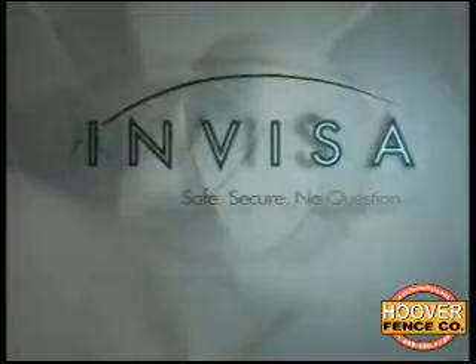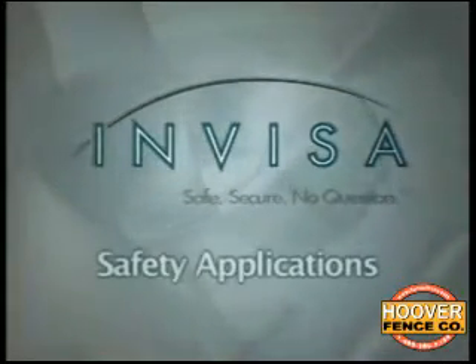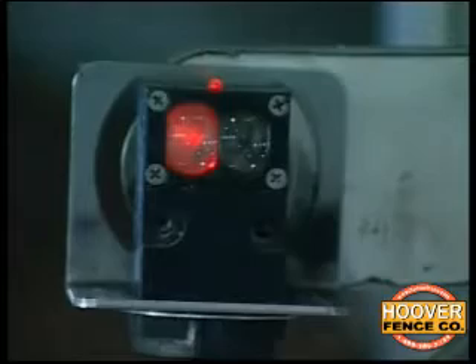To fully appreciate InVisaShield in a safety application, let's compare it to current solutions. Today's non-contact sensors include light beams, ultrasonic sensors, and ground loop detectors.